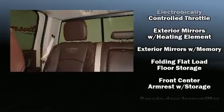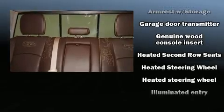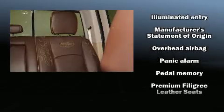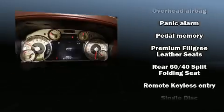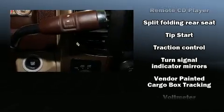Safety equipment has been integrated throughout, including brake assist, a panic alarm, an emergency communication system, and four-wheel disc brakes with ABS. Various mechanical systems are monitored by electronic stability control, keeping you on your intended path.